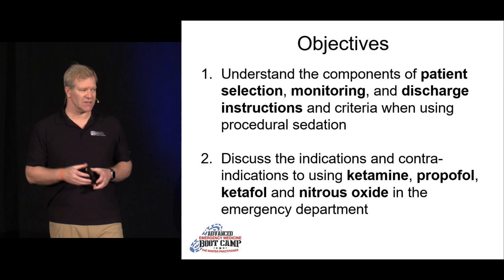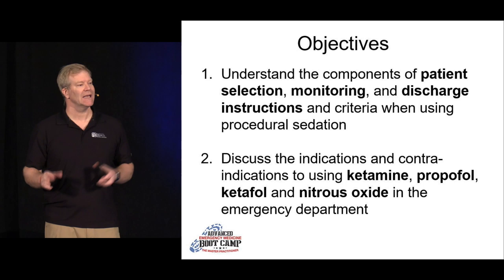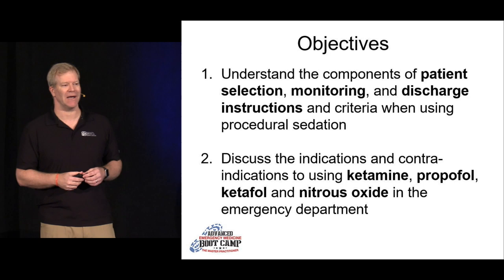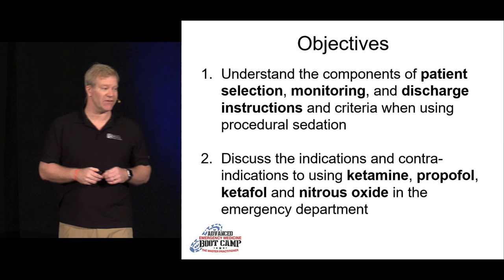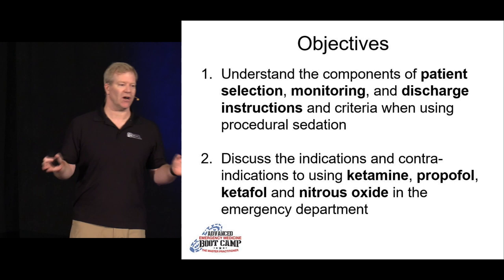The joke in emergency medicine right now is: ketamine — what was the question? Because it seems to be the answer for everything these days. We're going to talk about ketamine, propofol, ketofol — where you combine those two drugs — it's the Hannah Montana of sedation, the best of both worlds. And nitrous oxide, which isn't used very often in the U.S., though it's used quite frequently in Australia and New Zealand, and dental offices seem to use it all the time.